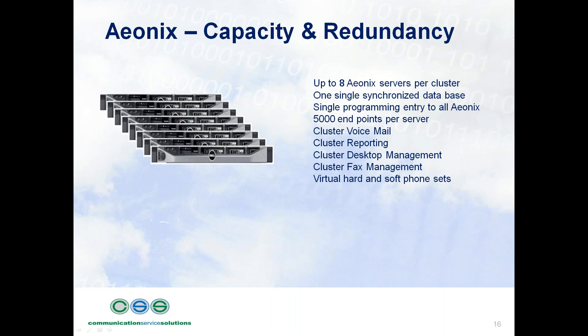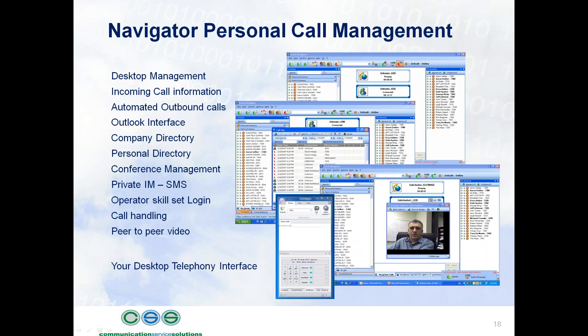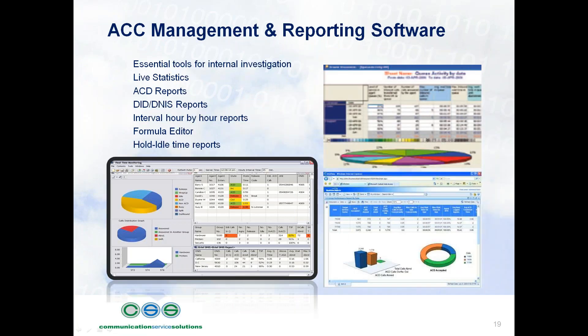There's really no limitation to Aionics. This slide displays some phone options — hard phones, soft phones, video phones, etc. We also have a desktop visual management tool for peer-to-peer video, reporting for ACD statistics with live or historical reporting, call accounting reporting live and historical, and the ACC contact center solution where you can manage operators in a contact center profile — they log in and are delivered calls appropriately. We also have additional IVR call management.